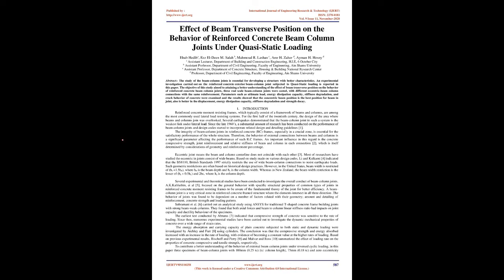Introduction. Reinforced concrete moment resisting frames, which typically consist of a framework of beams and columns, are among the most commonly used lateral load resisting systems. For the first half of the 20th century, the design of the area where beams and columns join was overlooked. Several earthquakes demonstrated that the beam column joint in such a system is the weakest link under lateral load. Since the late 1960s, substantial research has been conducted on the performance of beam column joints and design codes started to incorporate related design and detailing guidelines.